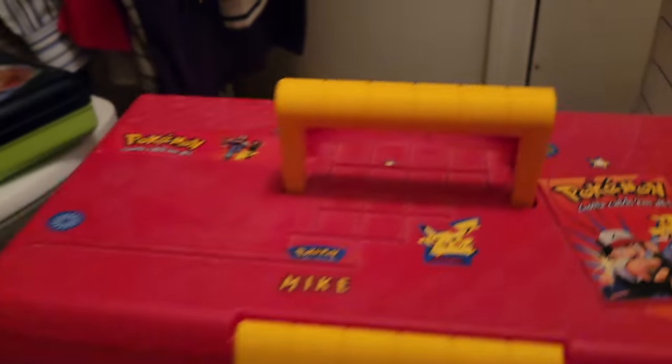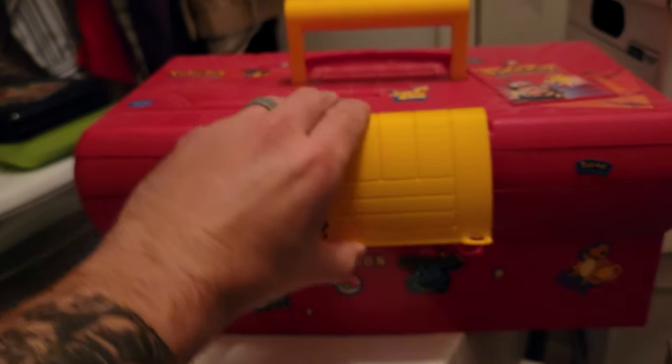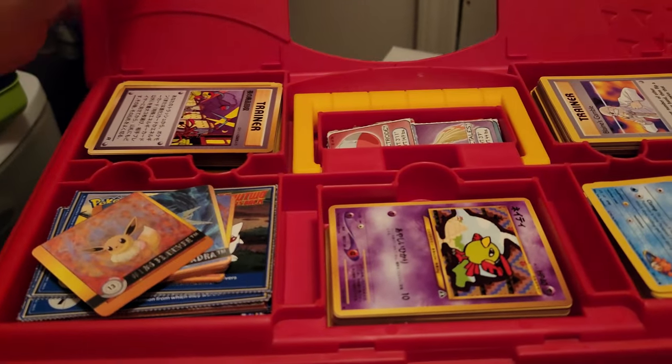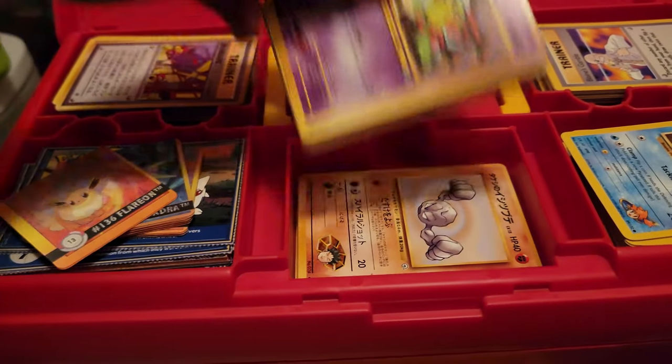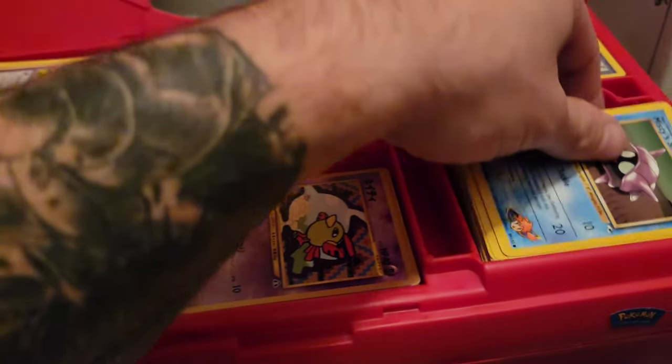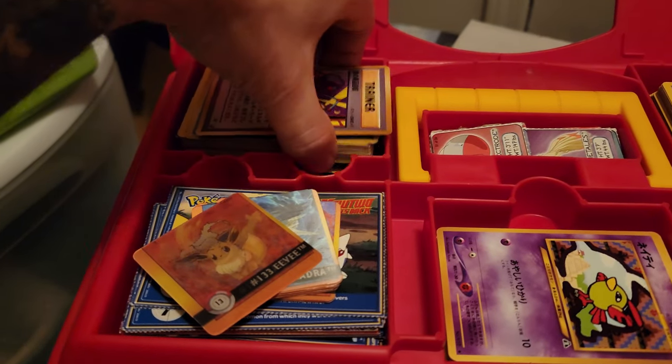It's not what I'm looking for, but it piqued my interest. Every time I come back to my old room, I find some stuff. Hopefully there's cards in here. Open this top — yes, there's cards! We got some Japanese. I didn't know — I thought I got rid of all my commons and uncommons. Oh my gosh.